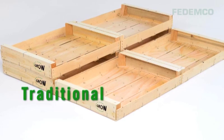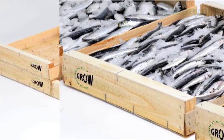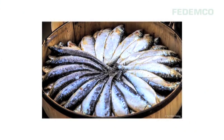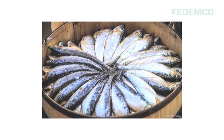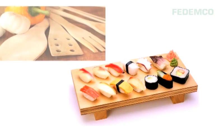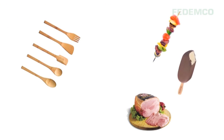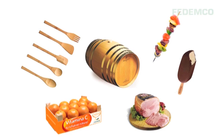Wood is perhaps the material that has been most traditionally used with food, not only for crates and packaging, but also other commonly used items: chopping boards and countertops, kitchen utensils and household items, skewers, cocktail sticks, ice lolly sticks, wine barrels, crates for fruit.